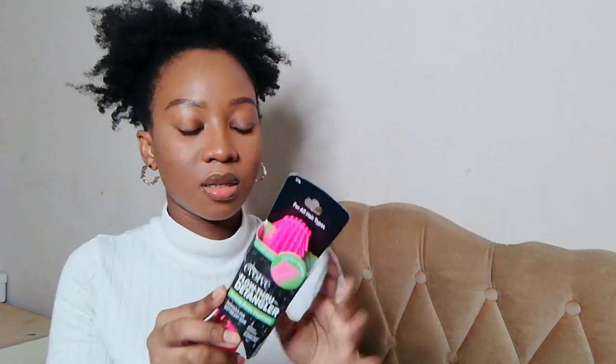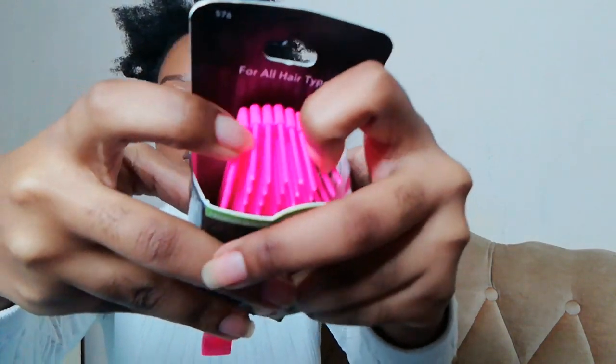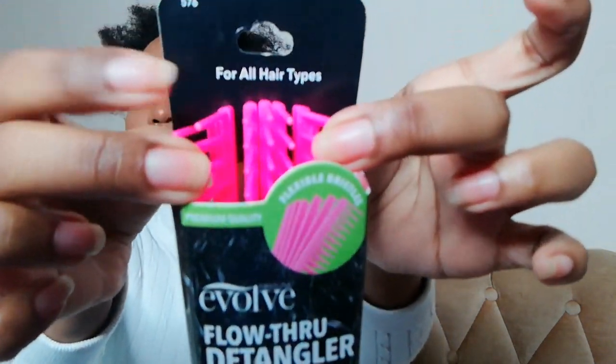Next thing I got from Dis-Chem is this brush — this is a detangler, the Evolve Flow-Through Detangler Brush. I saw this on Pinterest the other day. I'll put a picture or a mini clip here to show you what it does, but what I saw is that it separates like this so that your hair can flow through. So this is another item I bought for my hair.